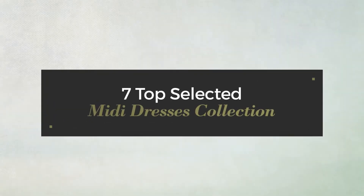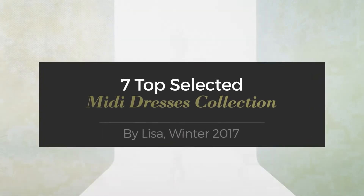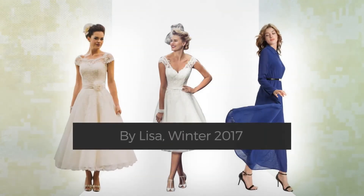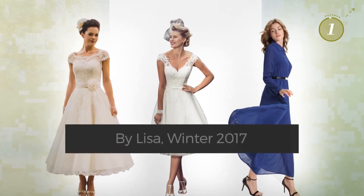7 Top Selected Midi Dresses Collection by Lisa, Winter 2017. At any time, click the circle and get the details about your favorite dress.